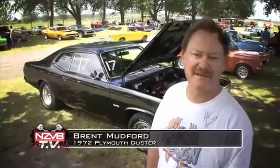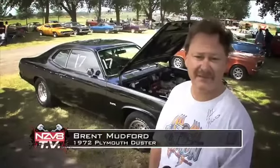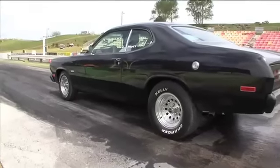It's a '72 Plymouth Duster, originally came out as a Gold Duster from the States. It's been in the country about just over three and a half years. It came out with a little 360 and it's pretty much a little fun family car at the moment.